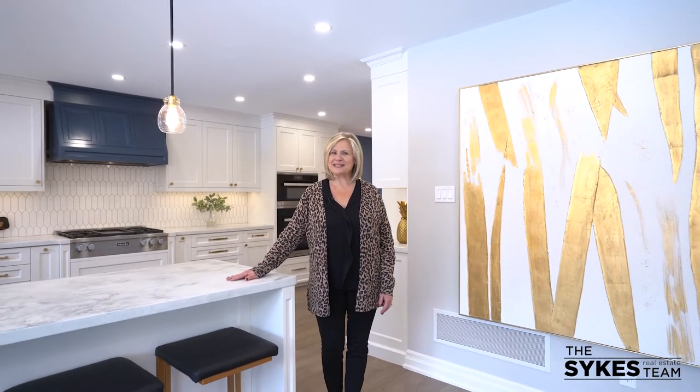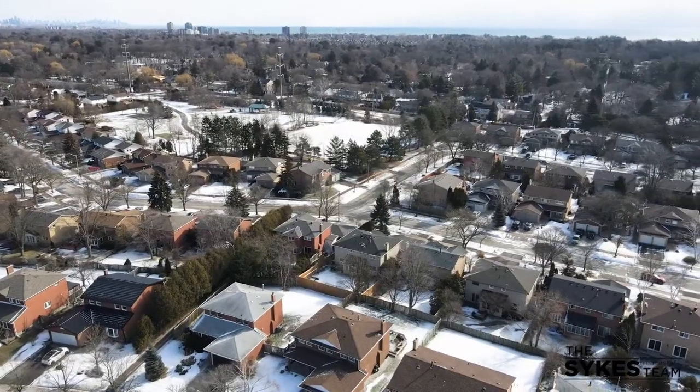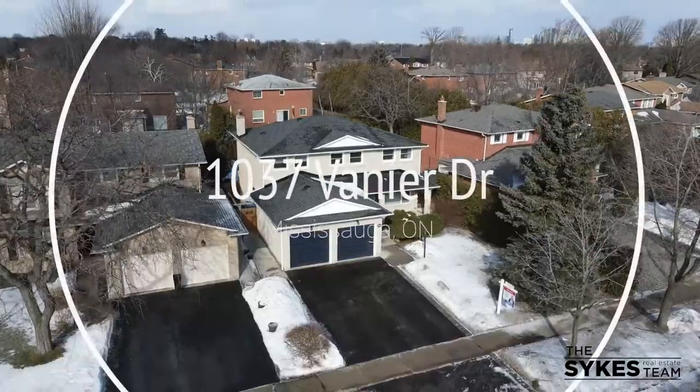Well, look no further. Hi, I'm Debbie Tewarta with the Sykes team at REMAX Niagara, and welcome to my newest listing at 1037 Vanier Drive in Mississauga. This beautiful home is located steps from the park and offers over 2,500 square feet of luxury living.